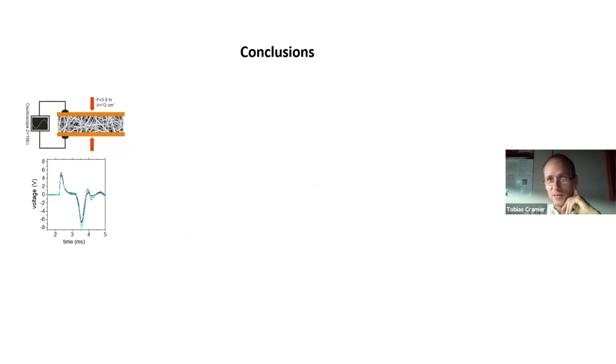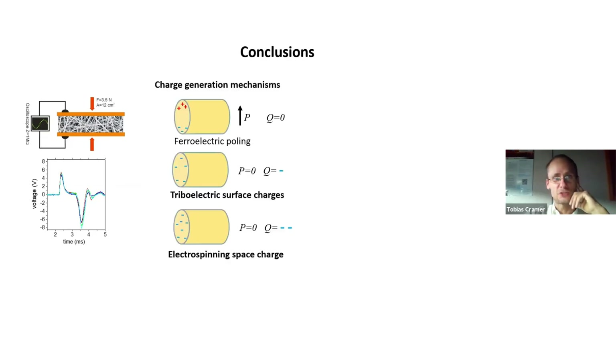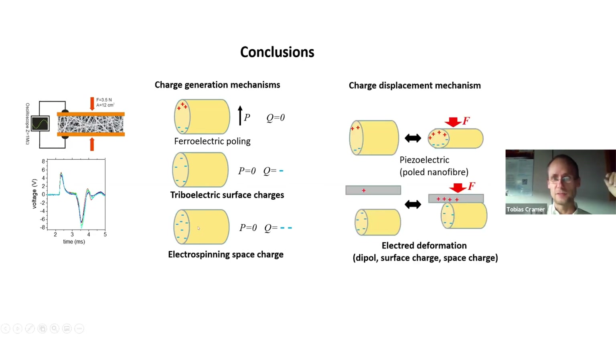Let me go directly to my conclusions: what explains the improved efficiency in these piezoelectric PVDF fiber networks for electromechanical transduction? First, we can exclude any poling due to the deposition technique — the field is probably not strong enough to polarize fibers as they arrive on the surface. What is present are triboelectric surface charges and electrospinning space charges, which disappear on a certain timescale.